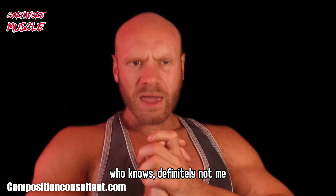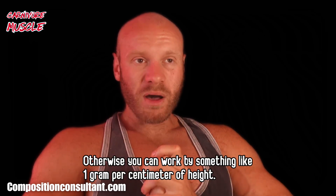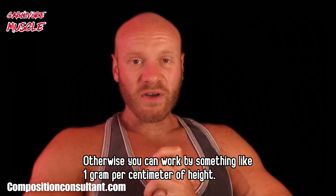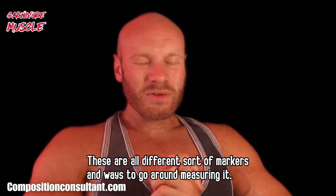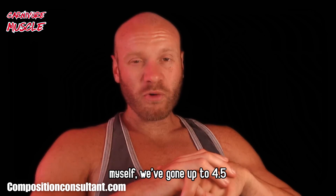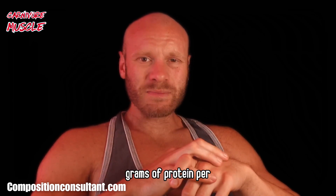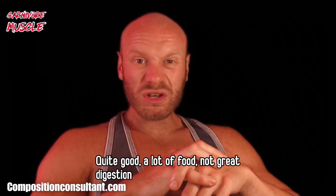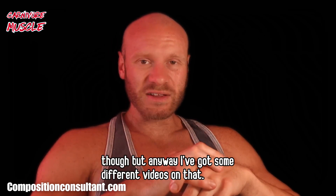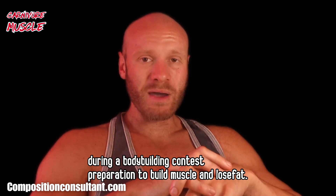How much protein you need on the carnivore diet — the answer is it varies, but my rough broad guideline is somewhere between 1.5 to 2 grams per kilogram of lean body mass per day, meaning the fat-free mass of your body. Alternatively, you can use 1 gram per centimetre of height as a guide. I've seen people go as high as 4 grams per kilogram per day — I've done that myself, reaching around 530–550 grams of protein per day every single day for 9 months straight during a bodybuilding contest preparation to build muscle and lose fat on a carnivore diet.